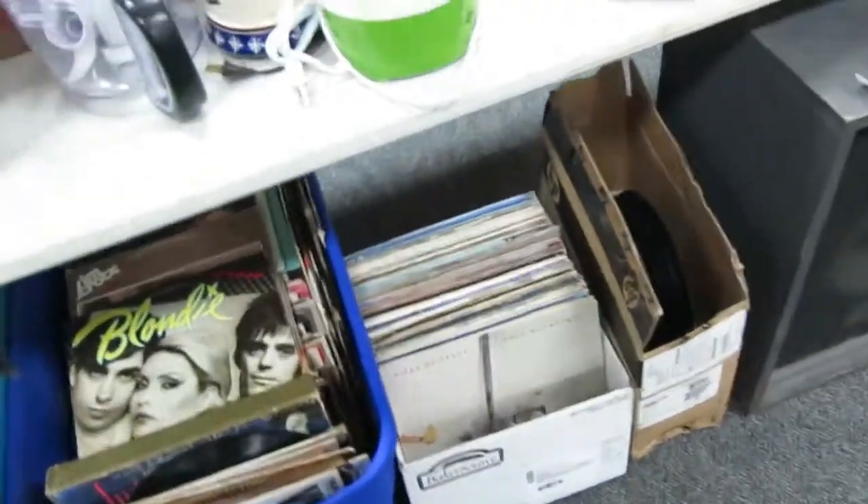We've got a ton of records, guys — a ton of records. We've got 45s, large records — you name it, we've got a ton of records. I would say if records had scrap weight, we'd be millionaires.